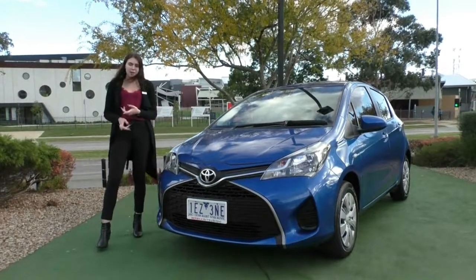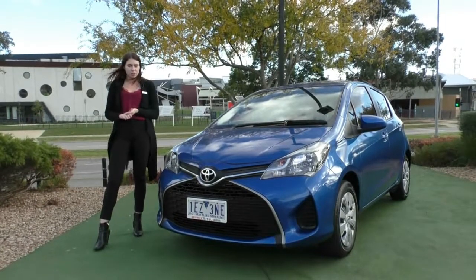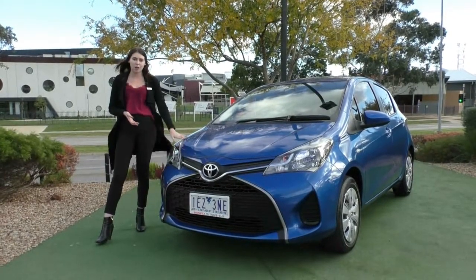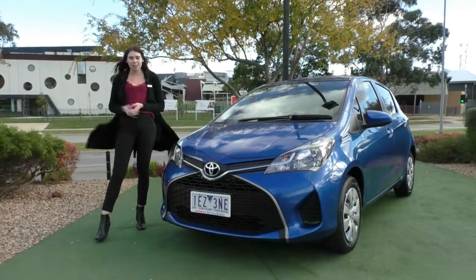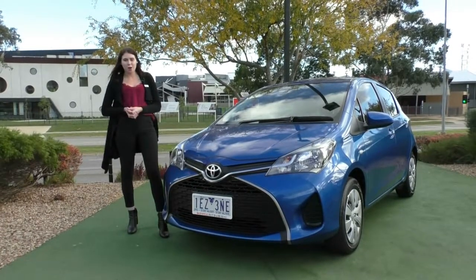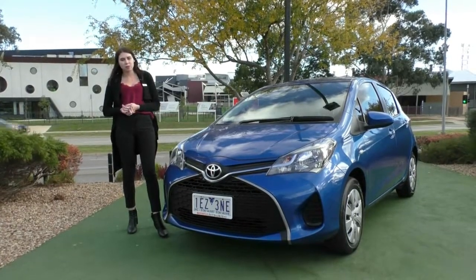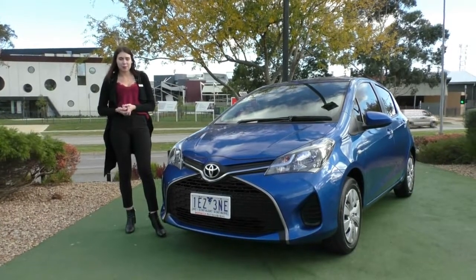If you'd like to hear more about that plan, or this car, or book it in for a test drive, please give us a call on 9907 0555. We also offer different products to help protect the vehicle and keep that beautiful blue colour just like the day it drove out of the showroom. And while you're online, have a look at our Google reviews — we're holding a 4.8-star rating with over 850 reviews, which gives you confidence that you're dealing with the right people.